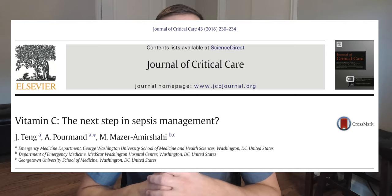The title of the article is 'Vitamin C: The Next Step in Sepsis Management.' A big hat tip to the people at Georgetown and George Washington University for coming up with this study, because I'm not a researcher, so I depend on guys like you. Thank you very much for doing research so that I can learn from it.